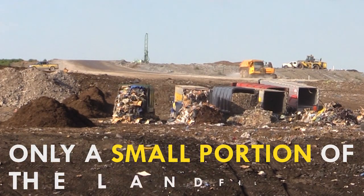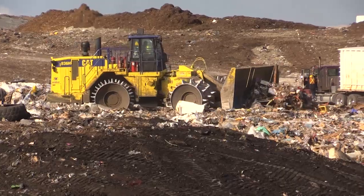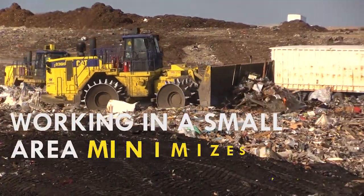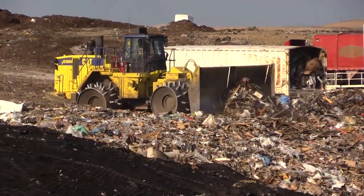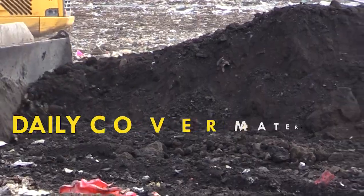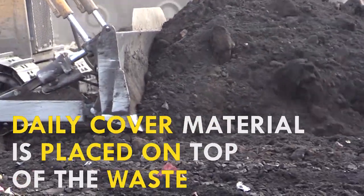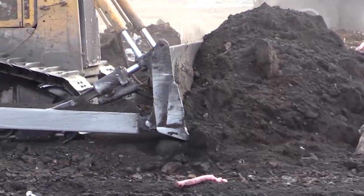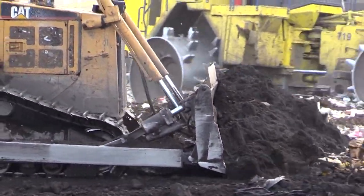Each day, only a small portion of the landfill is used as planned out by the team ahead of time. Working in a small area minimizes the potential for impacts like odors, blowing materials, and birds. At the end of each day, daily cover material is placed on top of the waste. Daily cover is usually soil. Daily cover isn't the only thing we use to minimize the potential for negative impacts like odors, birds, and blowing materials.